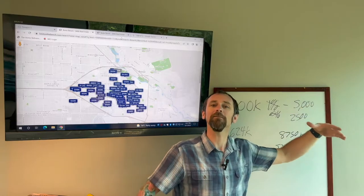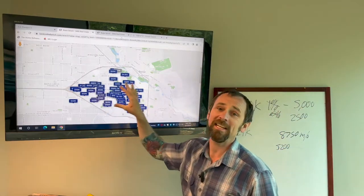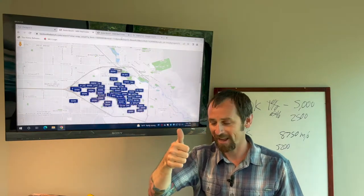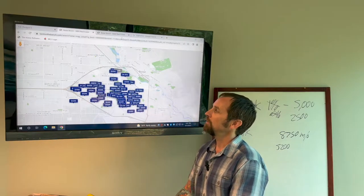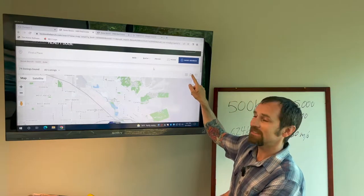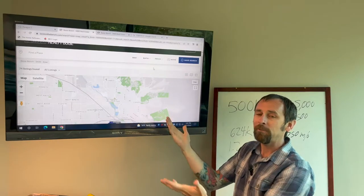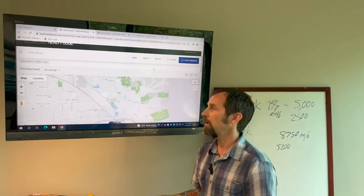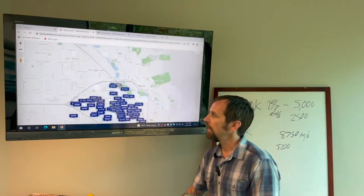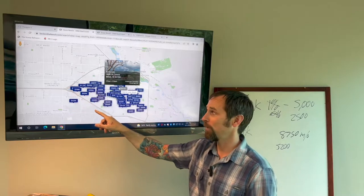I want to show you my website because what we're seeing here is inventory on the bench, and that is a good thing if you're buying a home on the bench. To check it out in this view, you click on this funky zigzag thing — it's supposed to look like a paper map. Click on the paper map and then you can look at where you want to live. There are some outliers; this one here is kind of below but technically it's in the MLS area bench.